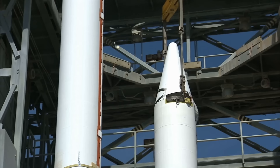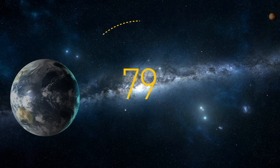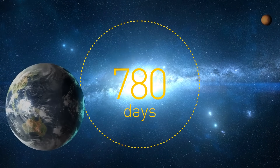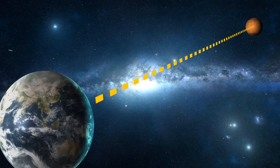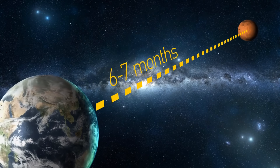First, we need to pick a time to launch the rocket. A launch window opens once every 780 days — that's when the distance between Earth and Mars is the shortest. In this case, the journey will take about six to seven months.